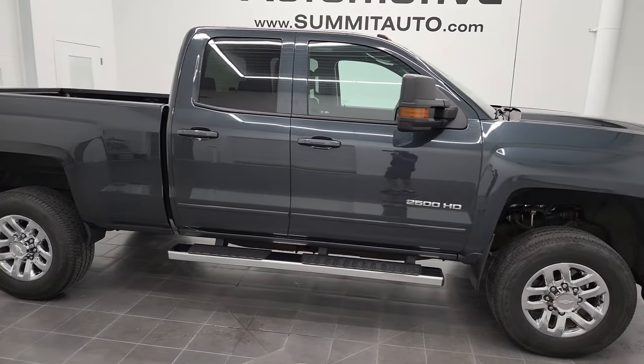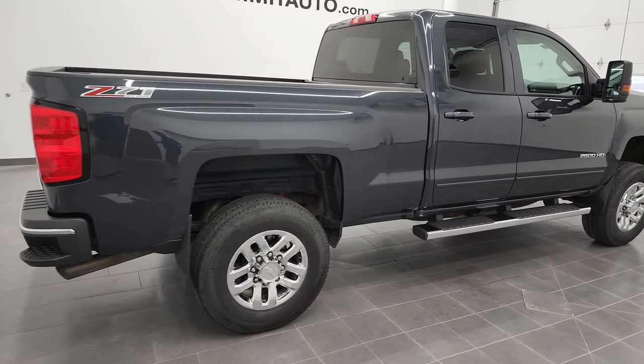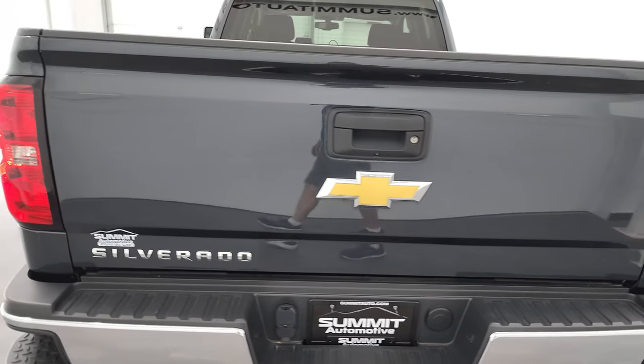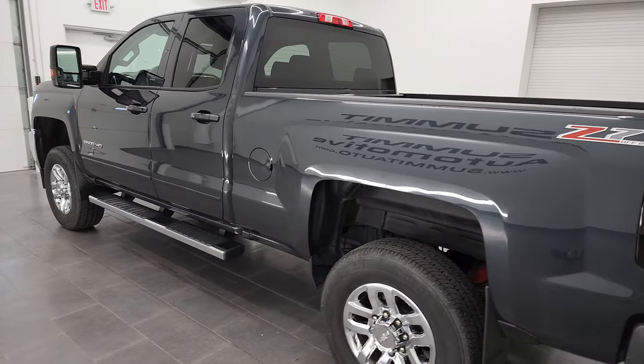Hey, this is Brett and this 2017 Chevy Silverado 2500 double cab short box is stock number 13097Z. I am here at Summit Automotive in Fond du Lac, Wisconsin, your new and used heavy-duty truck headquarters.